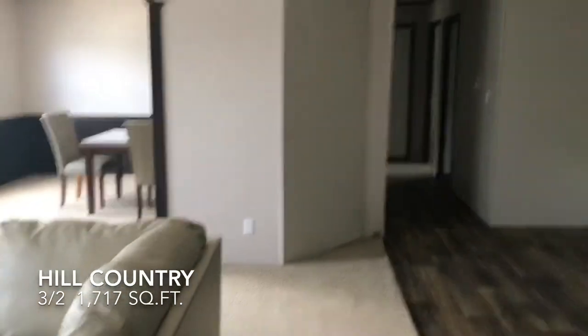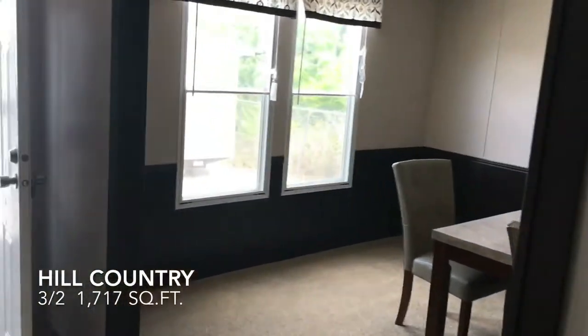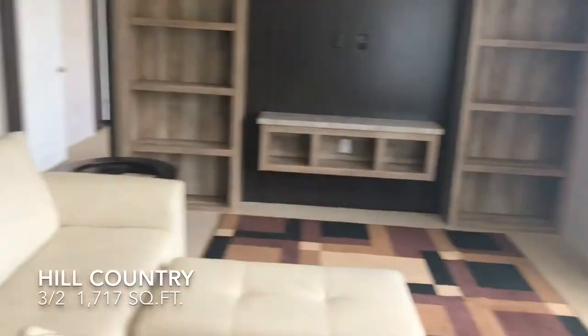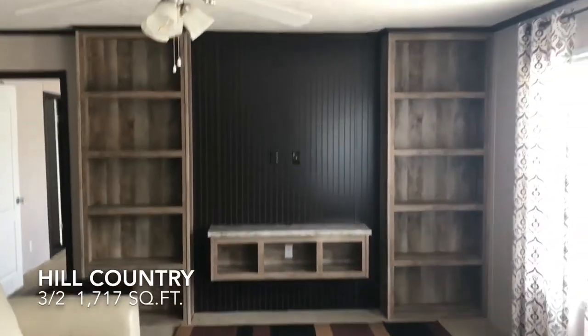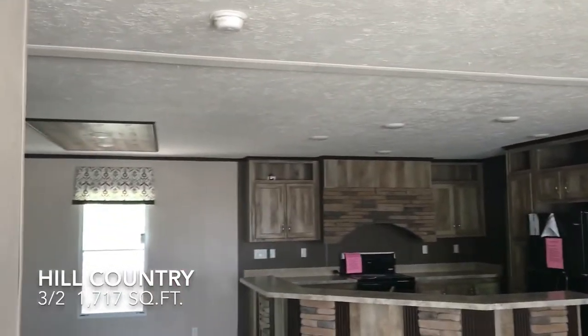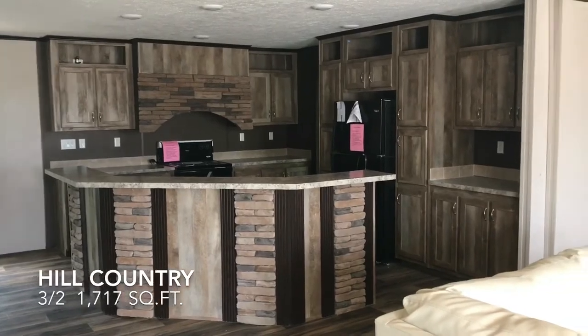I would say the nicer part of this house is the kitchen, living area, and dining area — those are the nicest parts. You get so much space. It's a very high quality, nicely equipped home the way it is right now.